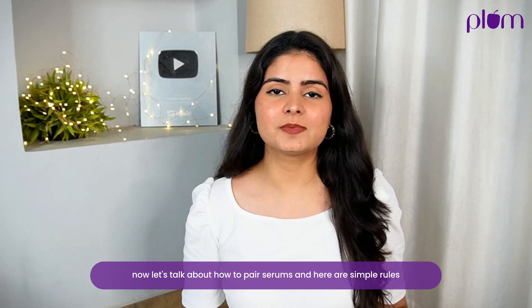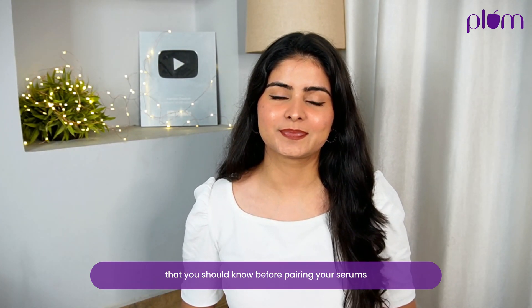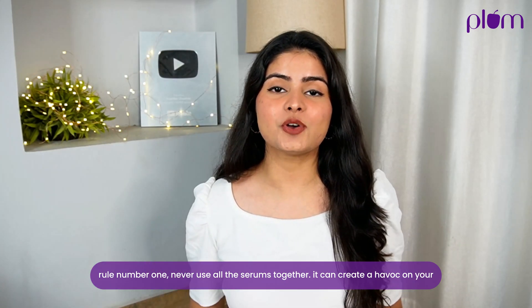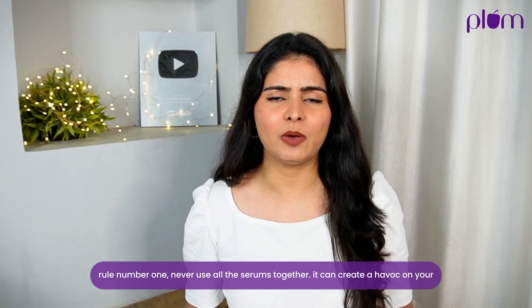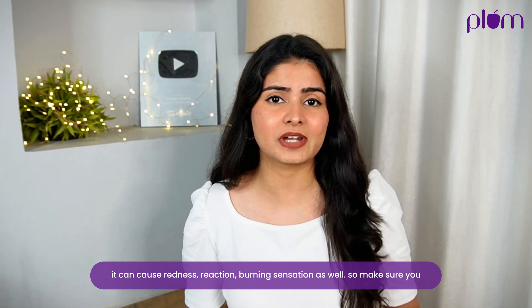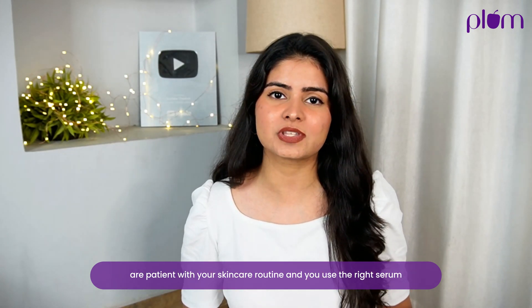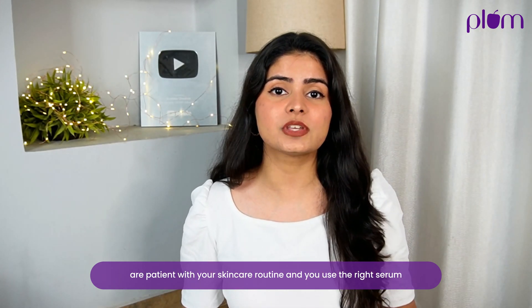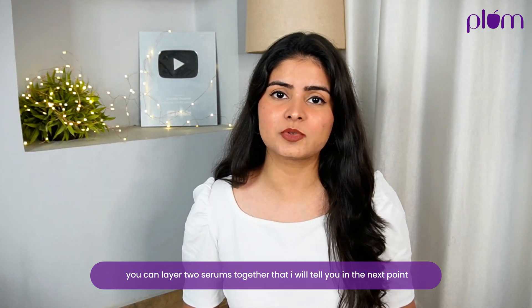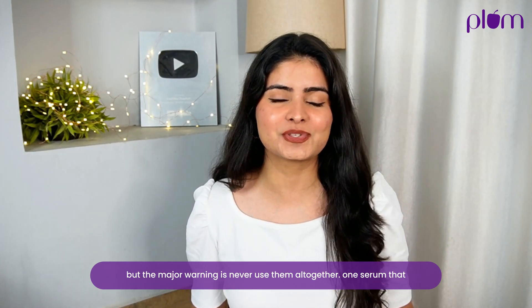Now let's talk about how to pair serums. Here are simple rules you should know before pairing. Rule number one: never use all the serums together. It can create havoc on your skin because different actives can react with each other — it can ruin your skin barrier, cause redness, reaction, or burning sensation. So make sure you are patient with your skincare routine and use the right serum. You can layer two serums together, but the major warning is never use them all together.